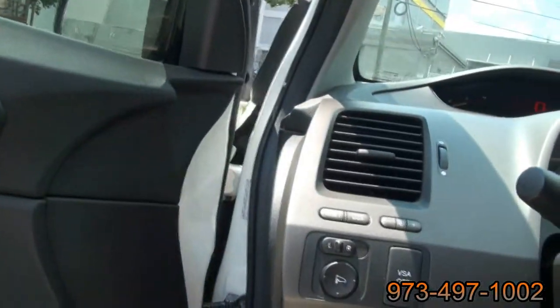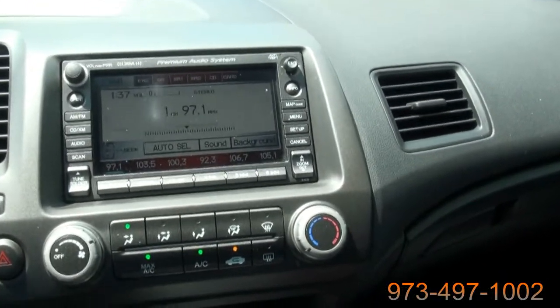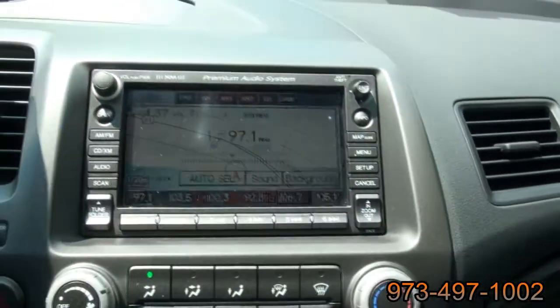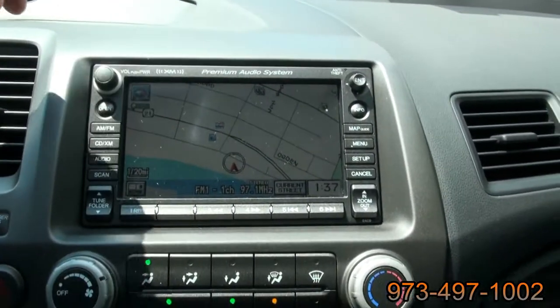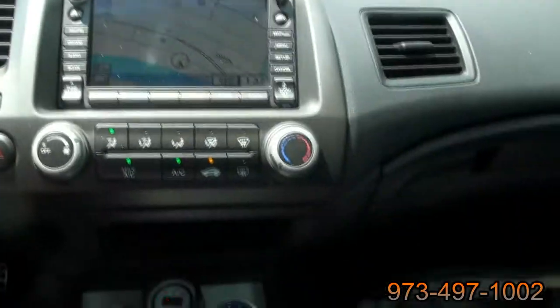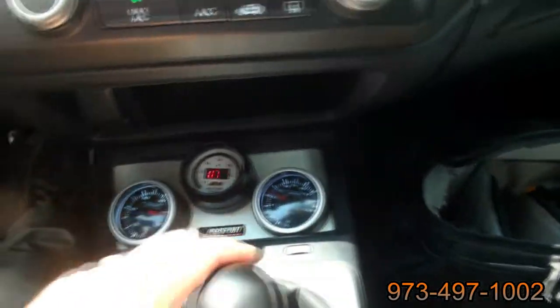Once you hear the exhaust, it definitely sounds healthy. Pretty rare when you think about navigation — it's hard to find them with the nav, and it's a really nice nav too, all touchscreen. It also has an EQ, an oil pressure gauge, an air-to-fuel ratio gauge, and a voltmeter. You need these things.